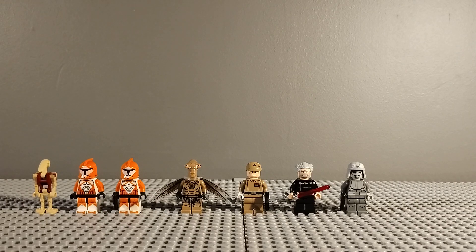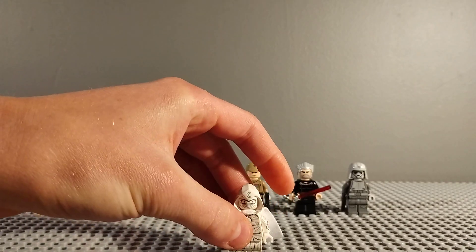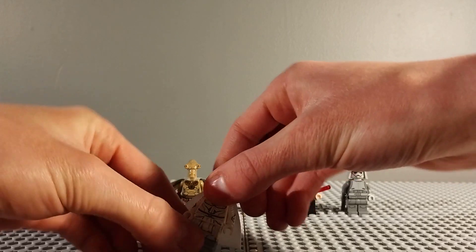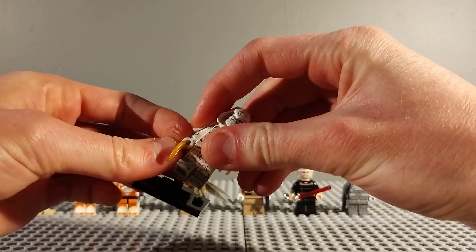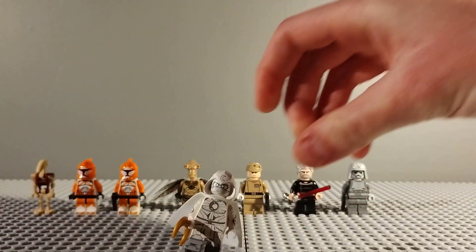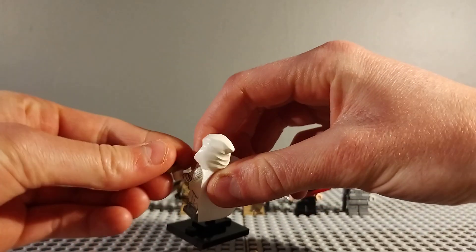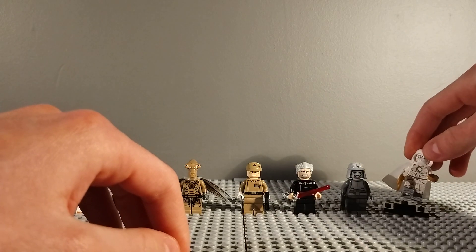Next up I've got a Marvel CMF figure - this is the Moon Knight figure. I bought him for £7, and this is just because it's one of the figures I wanted that I didn't end up getting. It comes with his little stand and other bits and pieces. I think this is the best Marvel CMF figure they had in Series 2, and I'm glad I finally got him. I already had Mr. Knight so he'll go well with that.